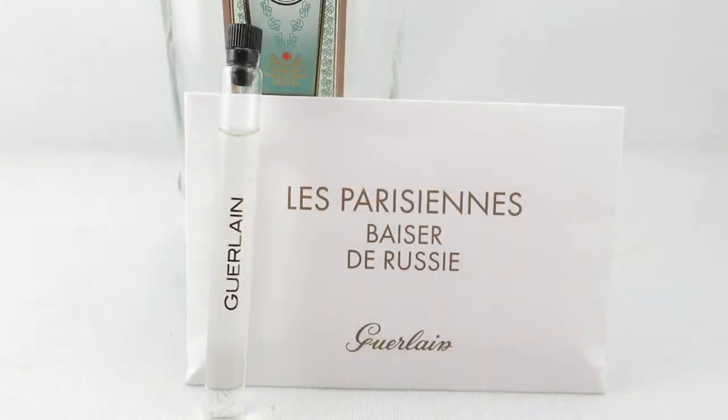Hi everyone, I'm V from Casually Fragrant. Today I'll be doing a review of Guerlain's new 2018 release. It's part of the Les Parisiennes collection. It's called Baiser de Russie, which translates to Russian Kiss. I'm pretty sure I mispronounced that.